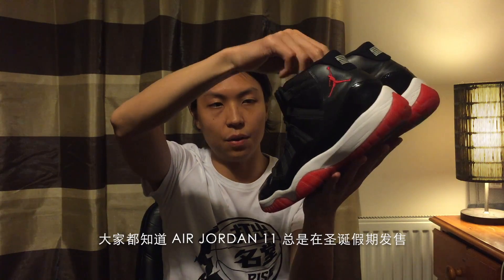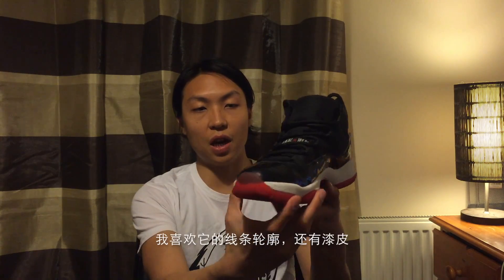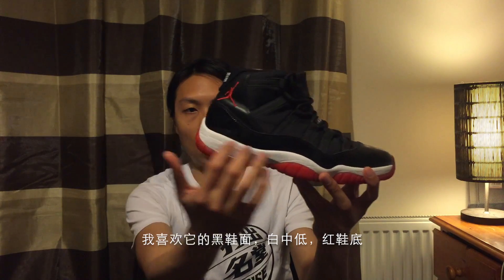Air Jordan 11 Retro Bred. They were released in 2012. As you guys all know, the Jordan 11 always releases during Christmas holiday. The red icy sole — I missed the general release and got a pair for $150 on eBay at that time. I love the shape, I love the tumbled leather, I love the colorway: all black upper, white midsole, and the really classic red icy sole.